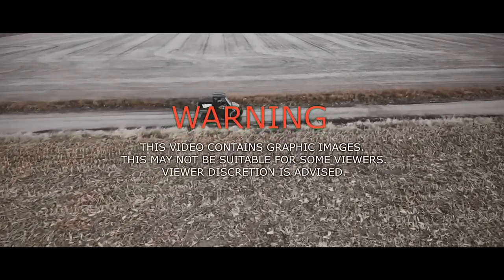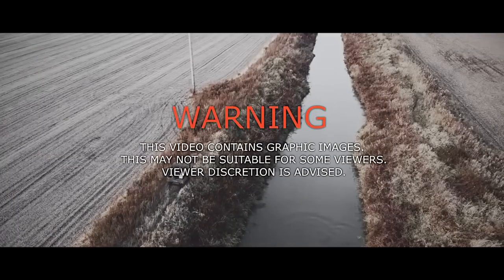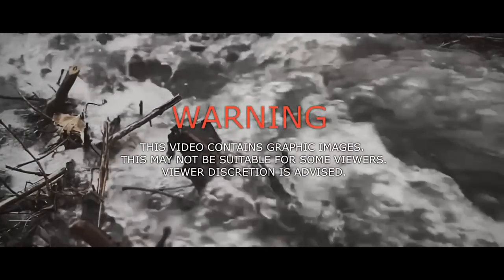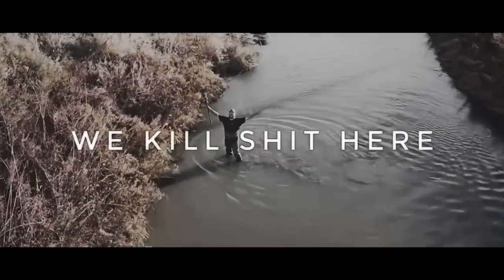Warning! This video contains graphic images that may not be suitable for little sissy bitches. Viewer discretion advised — we kill shit here.